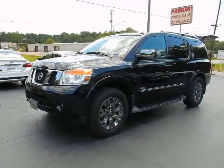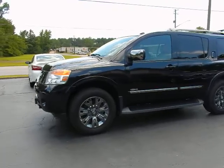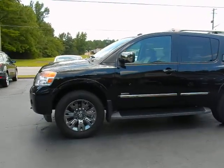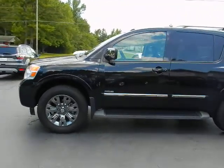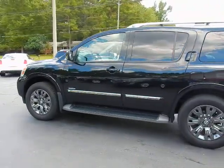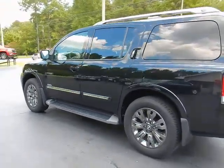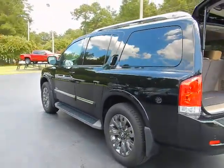Hey, this is Jeff with Parker Wholesale Cars in Tallahassee. If you've been looking for the ultimate in a full-size premium luxury sport utility vehicle that won't break the bank, look no further. Check out this 2015 Nissan Armada Platinum Reserve four-wheel drive. It's absolutely beautiful and it's loaded with it all.